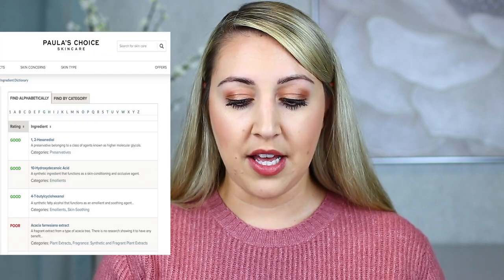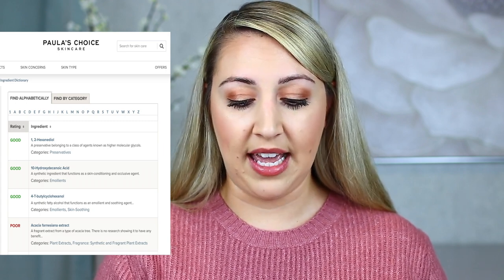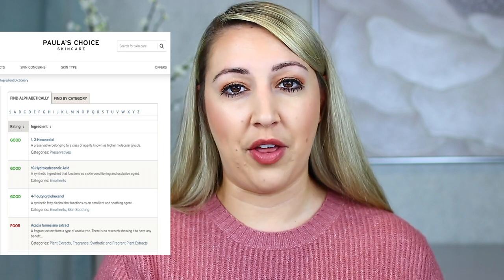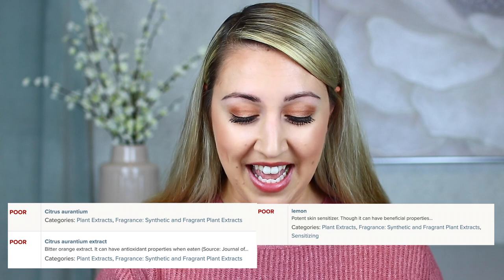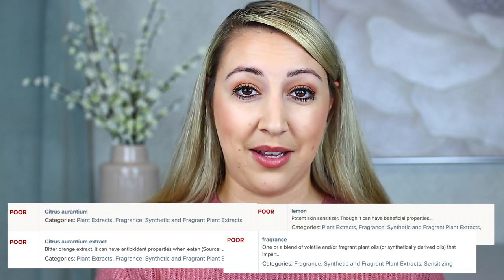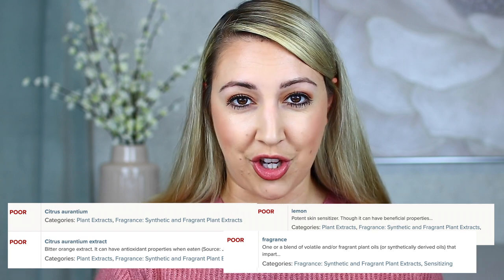One really good guide if you're unsure about certain ingredients and don't have access to a dermatologist or esthetician: Paula's Choice website is a really nice resource that talks about skincare and the benefits and disadvantages of ingredients. She has an ingredient dictionary where if you look up a certain ingredient, it has a rating of whether it's good, best, average, or poor. If you look up citrus extract or fragrance, it's going to show poor — just like what I've learned as a nurse and from talking to estheticians and dermatologists. I'll leave a link in the description.